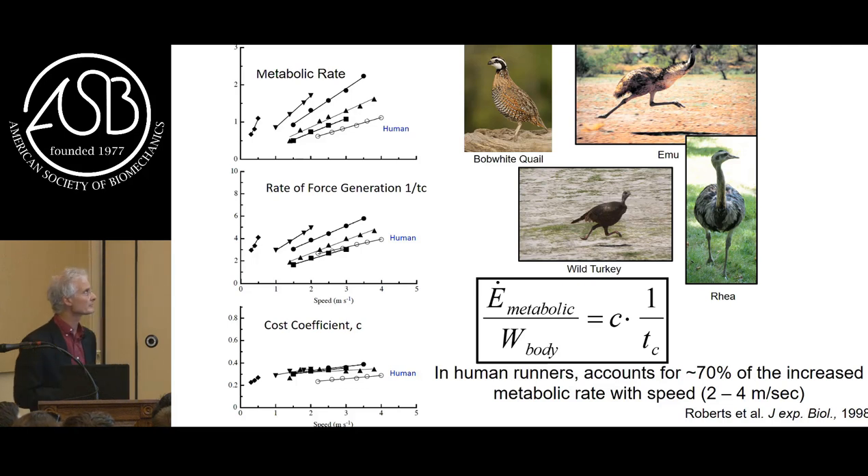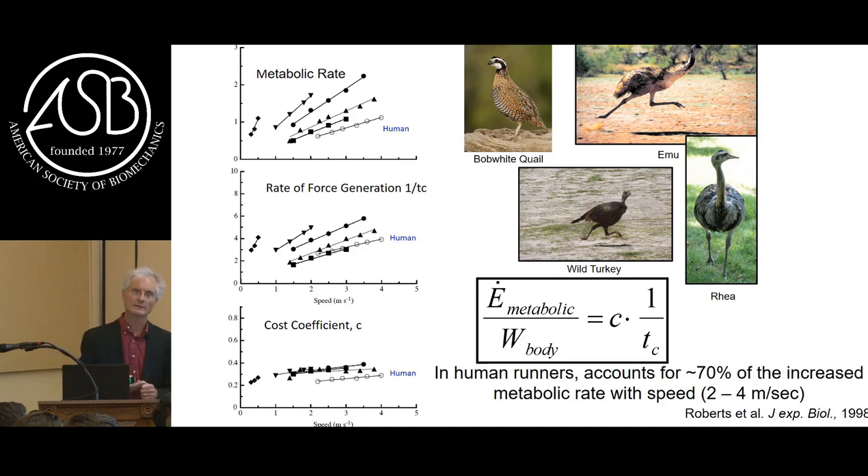The next year Tom combined some of my data with some of his and we extended the cost of generating force hypothesis to bipeds - a variety of birds at the Concord Field Station, as well as humans. Metabolic rate increases pretty close to linearly in humans, the rate of generating force increases pretty linearly, and the cost coefficient stays relatively constant across a doubling in speed from two to four meters per second. We calculated that in human runners this one factor - contact time - could account for about 70% of the increase in metabolic rate from two to four meters per second. An academic 70 is a C.